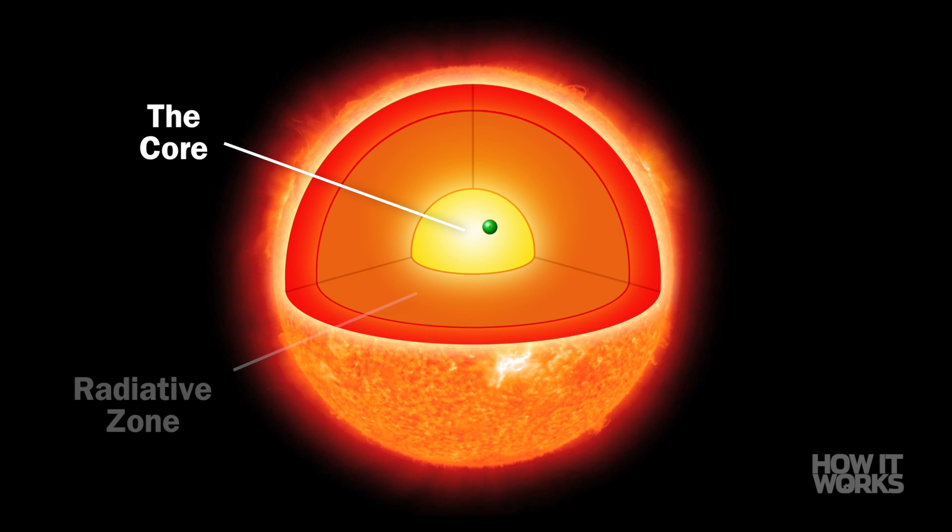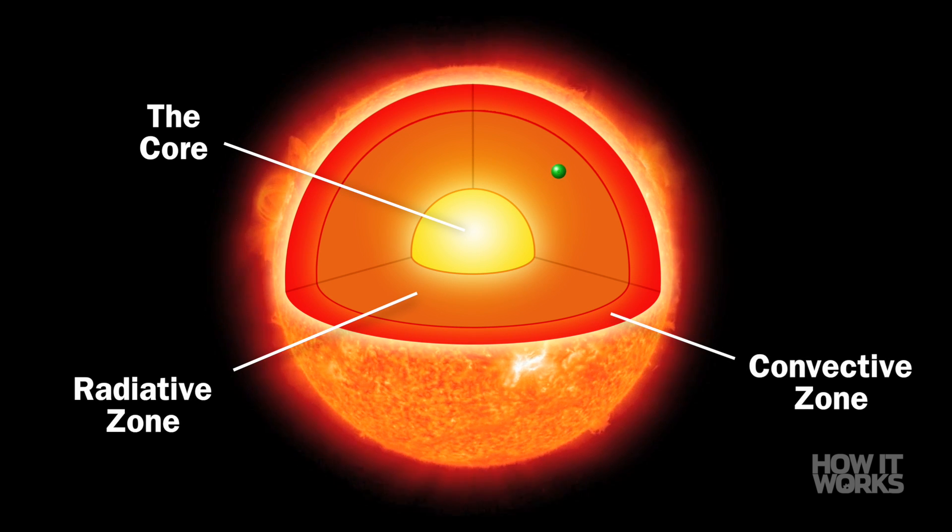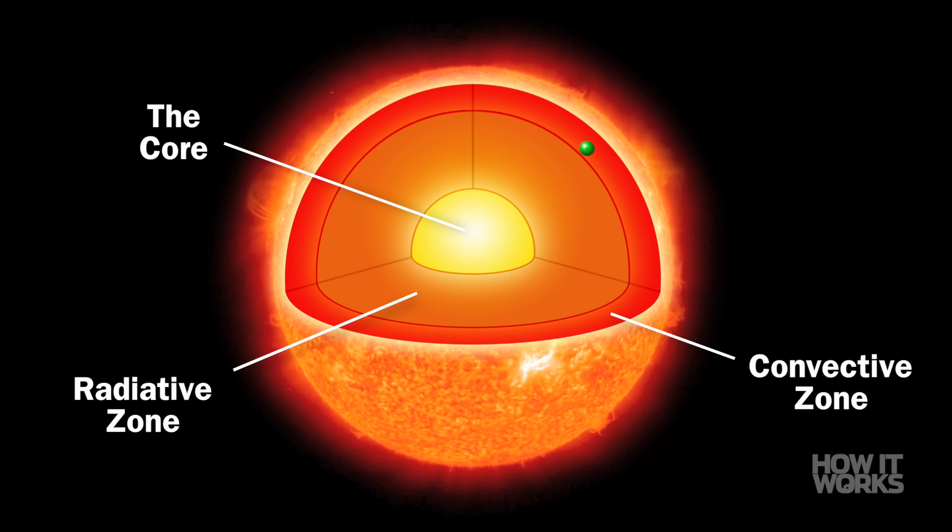This energy then makes its 170,000 year journey outwards through the sun's radiative zone. Next it reaches the convective zone, where convective currents of hot and cool gas push it quickly towards the surface.